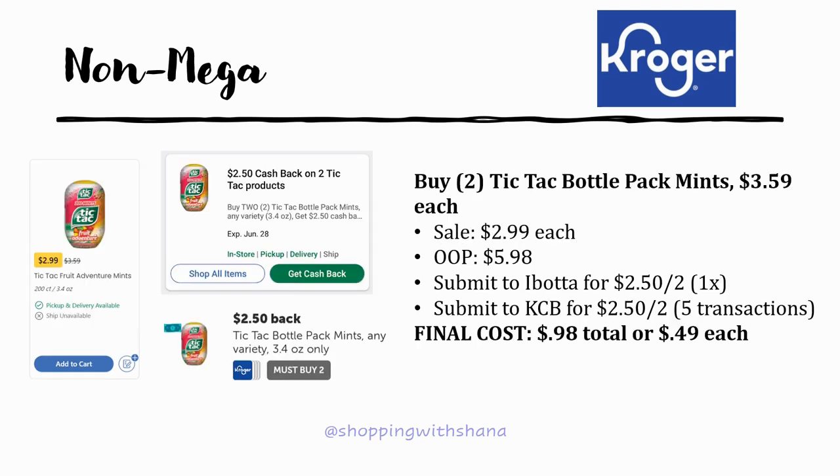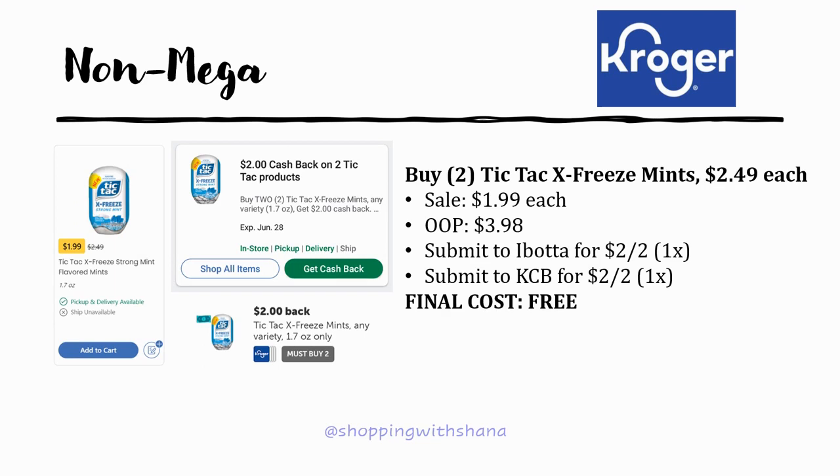The Tic Tac bottle pack mints are regularly priced $3.59 and on sale for $2.99. Grab two for $5.98 out of pocket; Ibotta has $2.50 back on two and Kroger Cashback also has $2.50 back on two — final cost 98 cents total, or 49 cents each. Even better: grab two Tic Tac X Freeze mints, regularly $2.49 on sale for $1.99. Pay $3.98 out of pocket; Ibotta and Kroger Cashback each have $2 back on two — making them completely free.